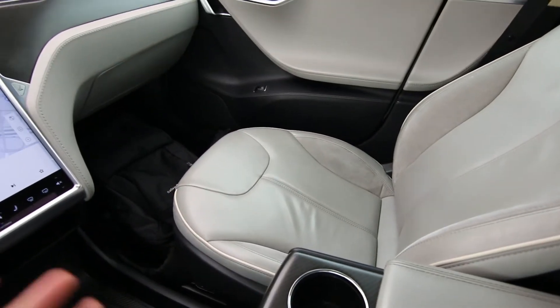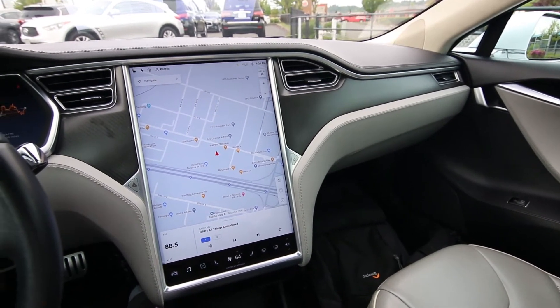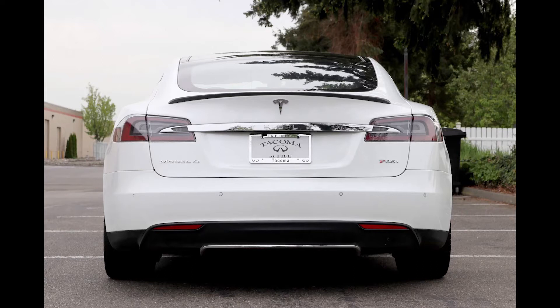He wasn't the original founder — two guys did. I forget their names. He was one of the early investors in Tesla. Obviously he saw the magic in the product and eventually he became the CEO and Techno King as he calls himself now.